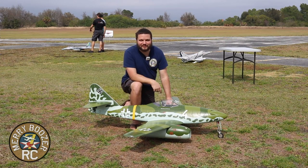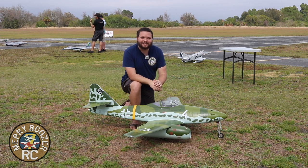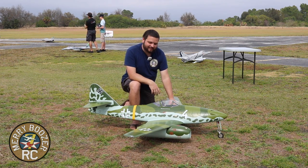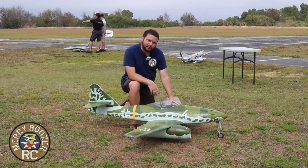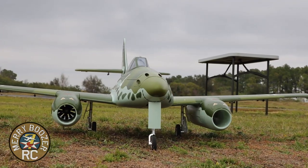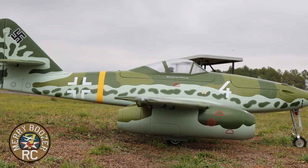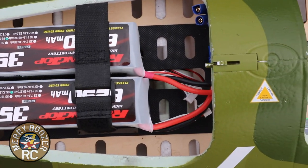Welcome back to the Mary Boozers RC channel. Today we're here at Florida EJet Fest International in beautiful Lakeland, Florida. The guys from HSD have been nice enough to let us borrow this RC Jetworks new ME 262 twin 90 millimeter EDF. This airplane is absolutely gorgeous and it is huge — you know my affinity for World War Two airplanes — and now we have pretty much the biggest foam electric World War Two plane I have ever had a chance to fly.